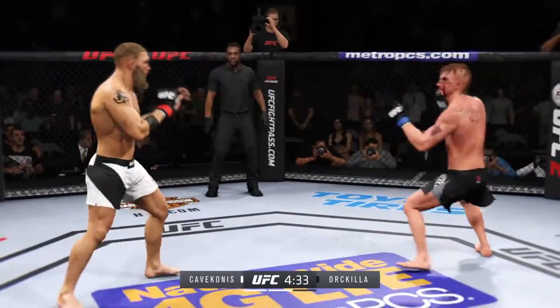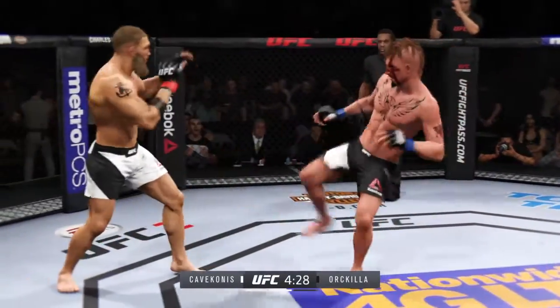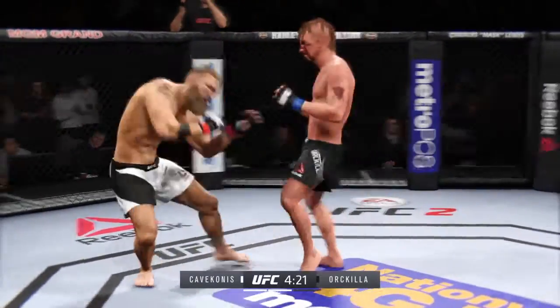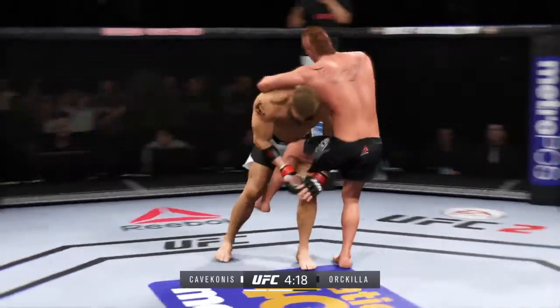This could be it right here. Big right hand — beautiful right hand. There it is, got the takedown.